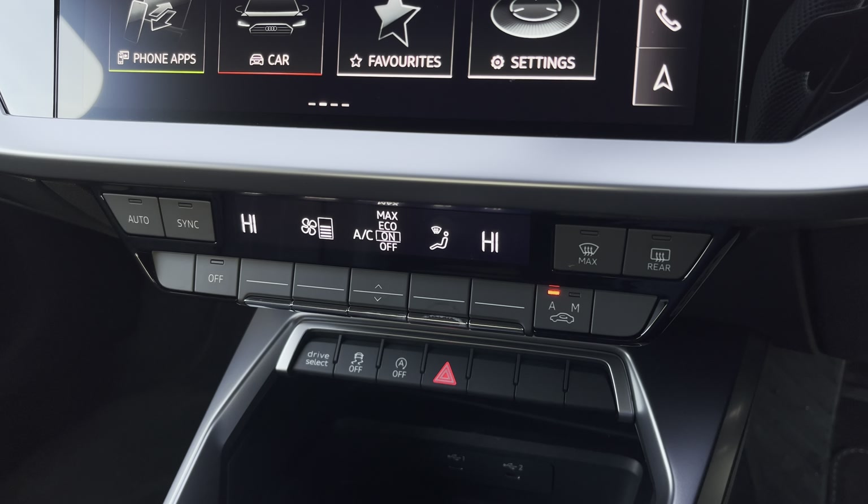Lower down you'll find the display for the dual zone electronic climate control with plenty of adjustment to your preference. You can easily change your temperature, speed and direction on the move without taking your eyes off the road.